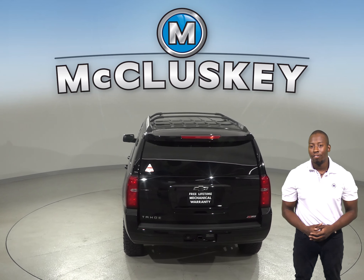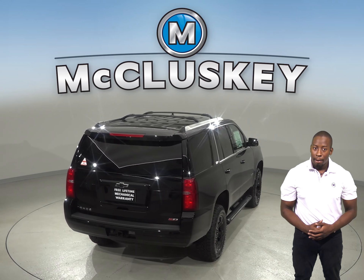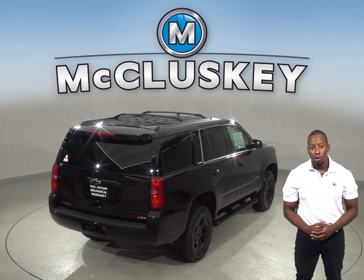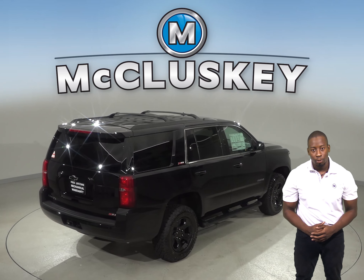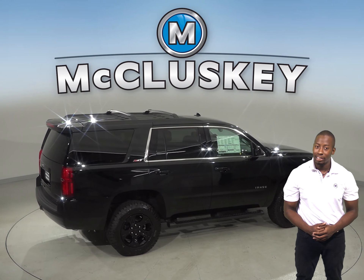The Chevrolet Tahoe offers optional seating for 9 passengers. The Buick Enclave can only carry 7. Pressing a switch can automatically lower the Chevrolet Tahoe's 2nd and 3rd row seats, making changing between passengers and cargo easier.